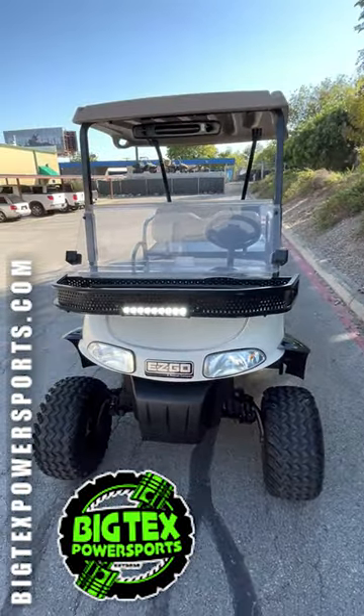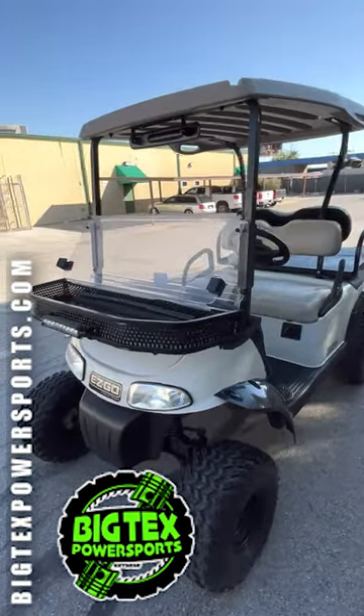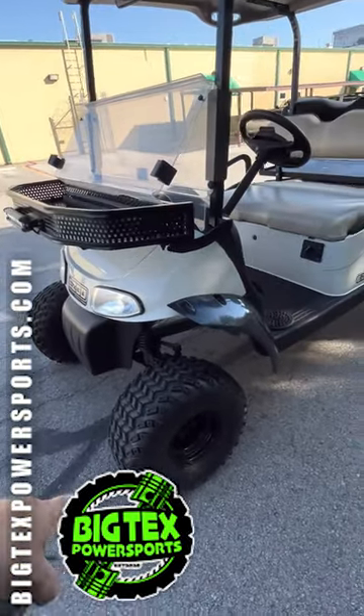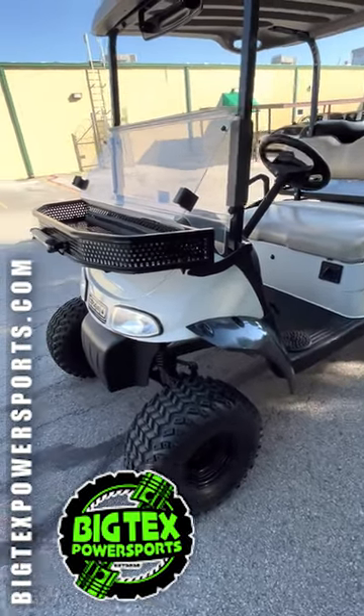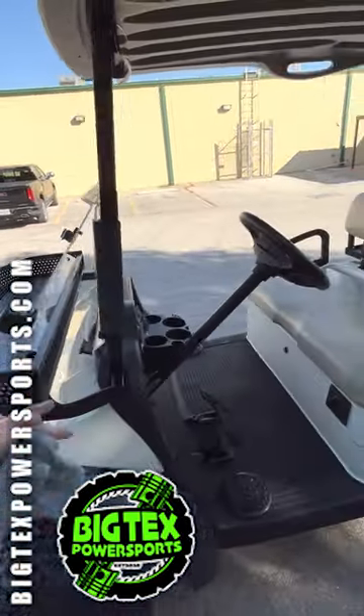Hey everybody, today here at Big Tex Power Sports we have a 2018 EZGO 48-volt golf cart. This one has lots of features — upgraded tires on this ride, super smooth, got the LED lights, the front rack, and the split windshield.